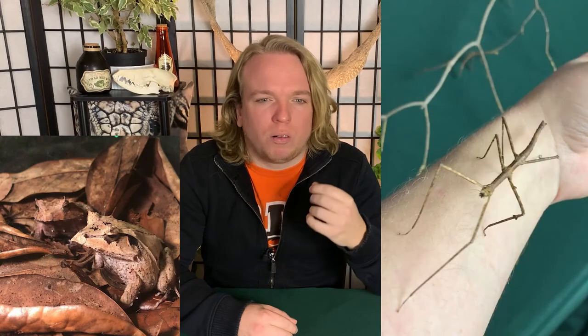In our Strangest Animals Part 1 and Part 2 videos, we talked about some really well-hidden frogs and bugs, lizards with blue tongues and long tongues. Today, one of the animals we're talking about is probably the strangest animal that I have, and it's not even a reptile.